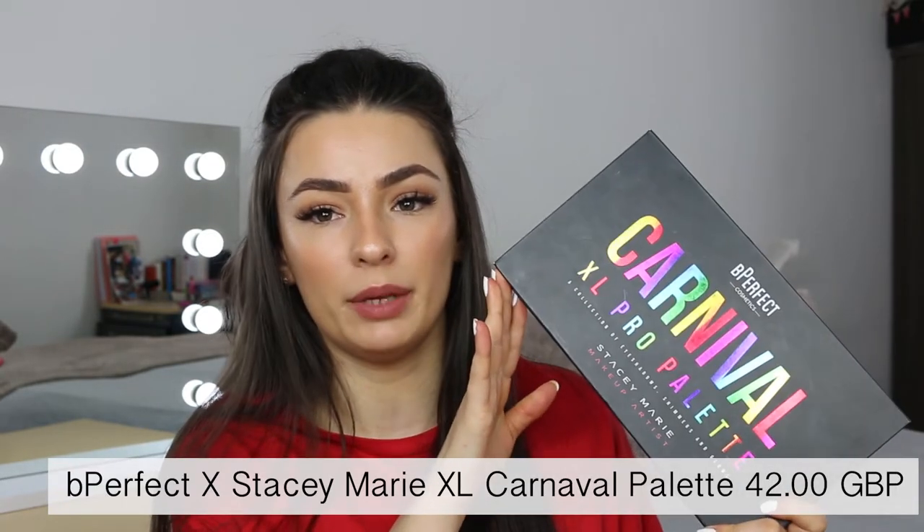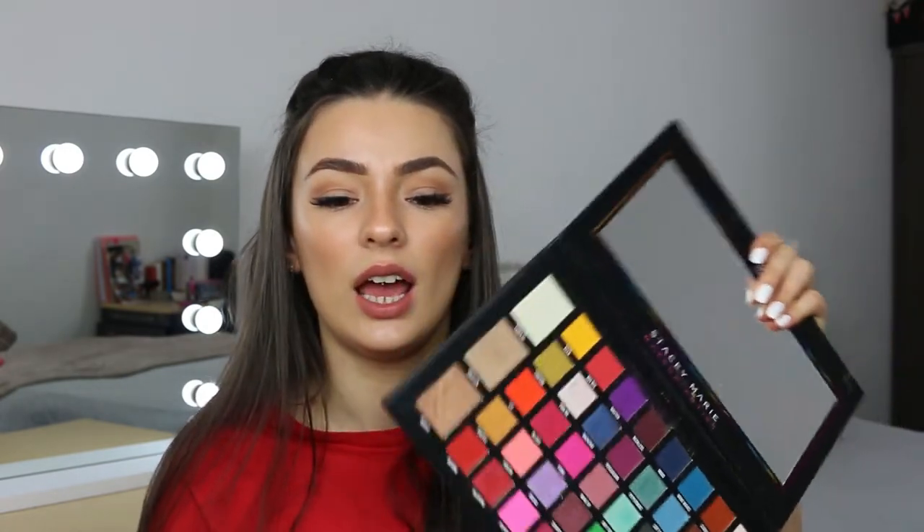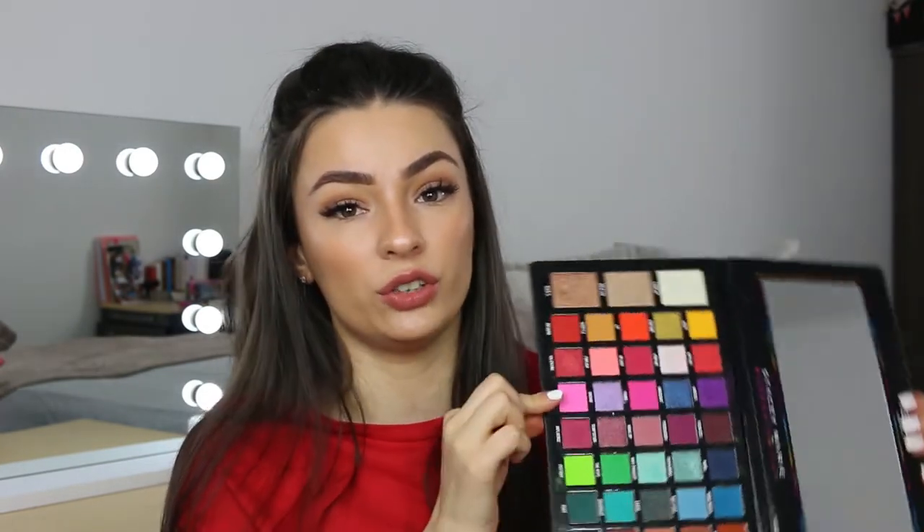The next palette I'm going to talk about is one I've had for six to eight months — it's one of my newer ones. This is actually the second edition and it is the Be Perfect Carnival Pro XL palette. This is all for my colour babies — people that love to experiment with different colours. This is so versatile. I personally recommend getting this one over the original because you do get more for your money, and a lot of the colours from the original are in this one anyway.